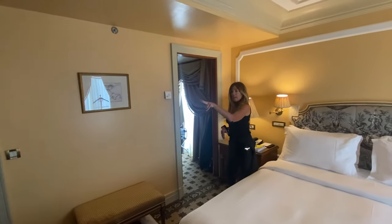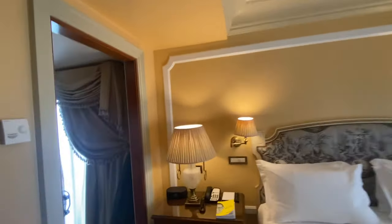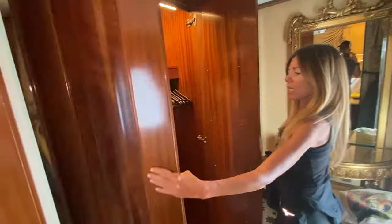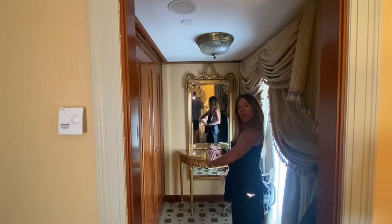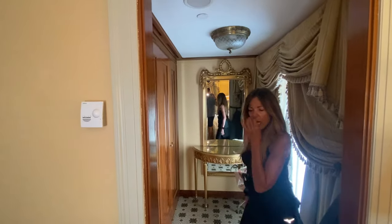There's another closet area here — I've commandeered this one and Jeffrey has the other. There's so much closet space, it's incredible. I took this one because it felt more like the ladies' area, with a great little vanity and mirror.